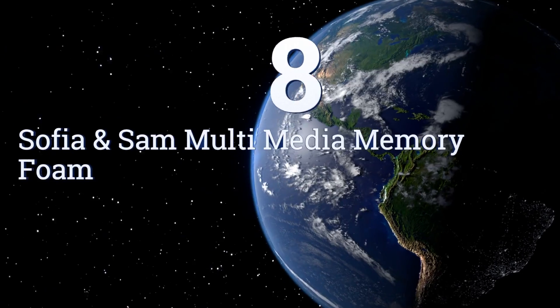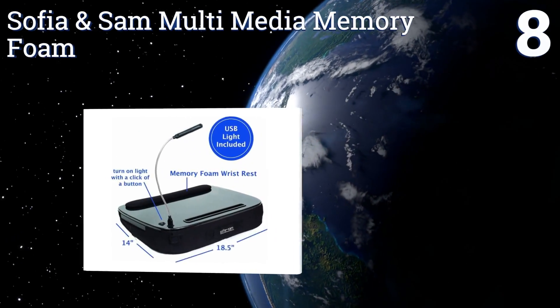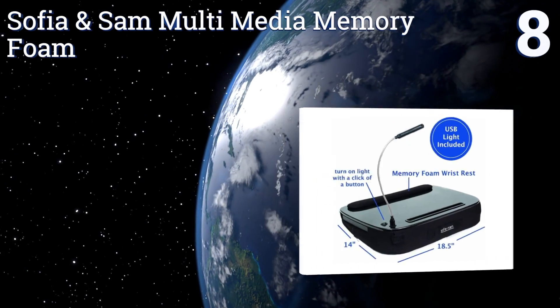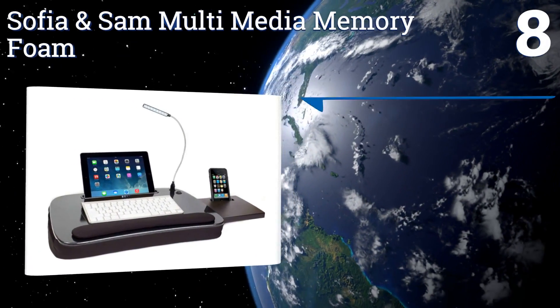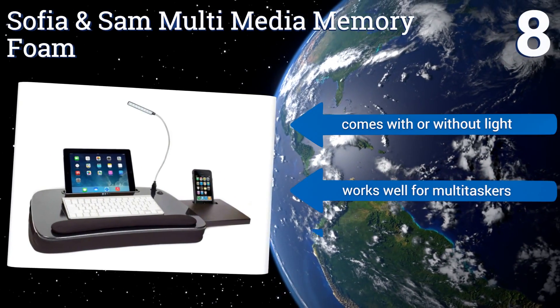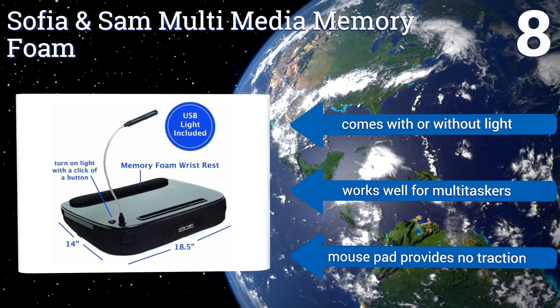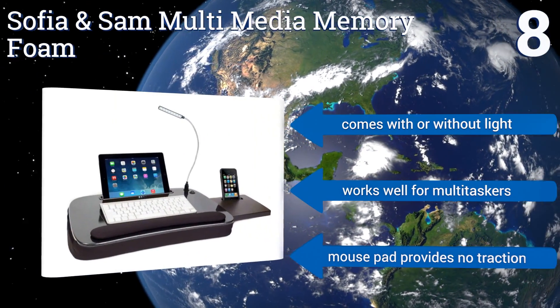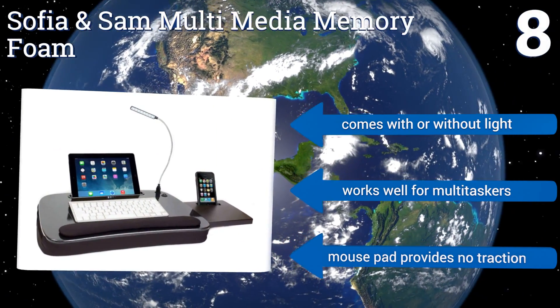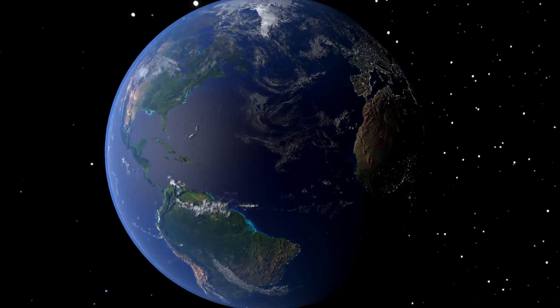Coming in at number eight, the Sofia and Sam Multimedia Memory Foam is packed with features, including a slot for tablets up to 9.6 inches wide that holds a device at the perfect angle for viewing. You'll find a slide-out mouse pad too, with a smartphone slot for devices three and a half inches or smaller. It comes with or without a light and works well for multitaskers; however, the mouse pad provides no traction.